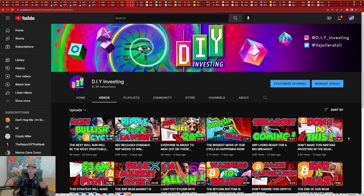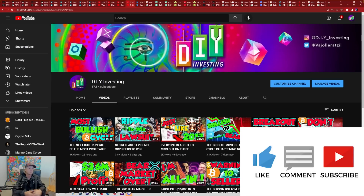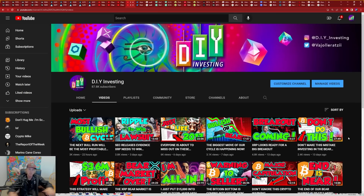If you're new and just found this channel, always remember to leave a like, comment, and subscribe, and make sure to hit that notification bell so you don't miss out on any of these amazing videos. So let's jump right into it today.